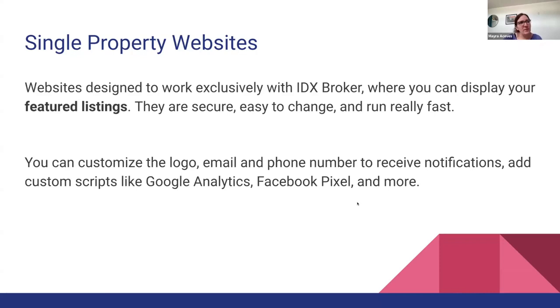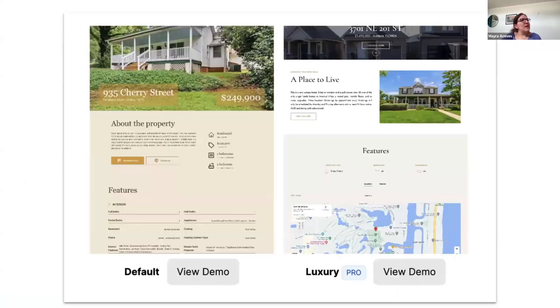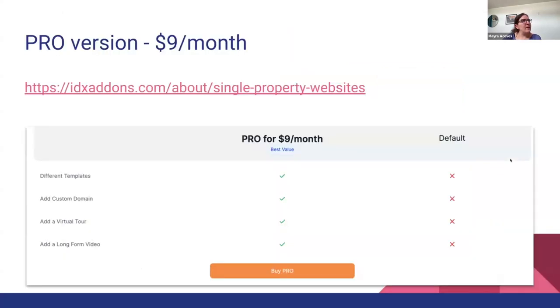In case you don't know what a single property website is — it's an app we designed where you can display your featured listings. It works with IDX Broker. They are secure, easy to change, and they run really fast. You can customize them with your logo and email, and also add scripts like a tracking pixel. We are offering this app for free to our clients. It shows all the information of one of your featured properties, and we have two templates: a default one and a luxury one that's part of the pro version.